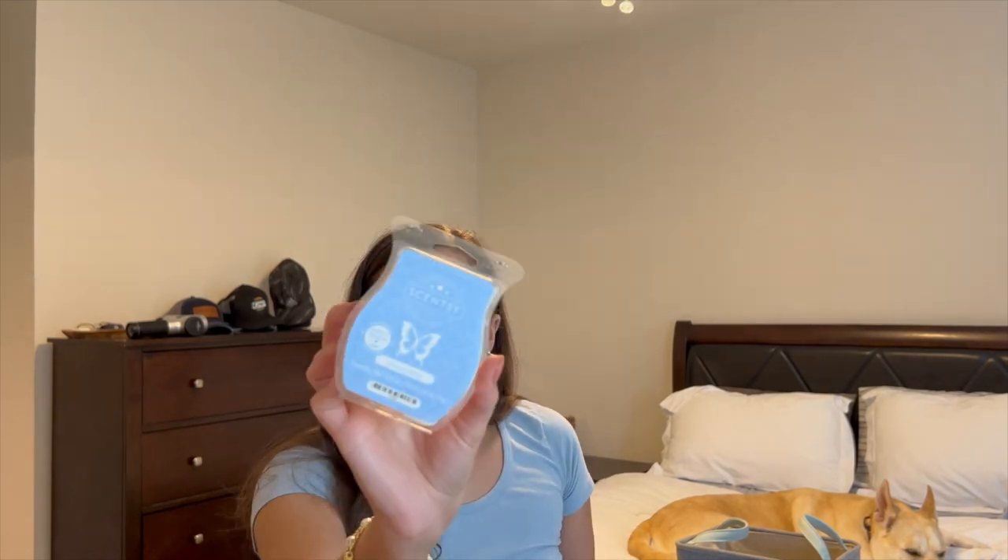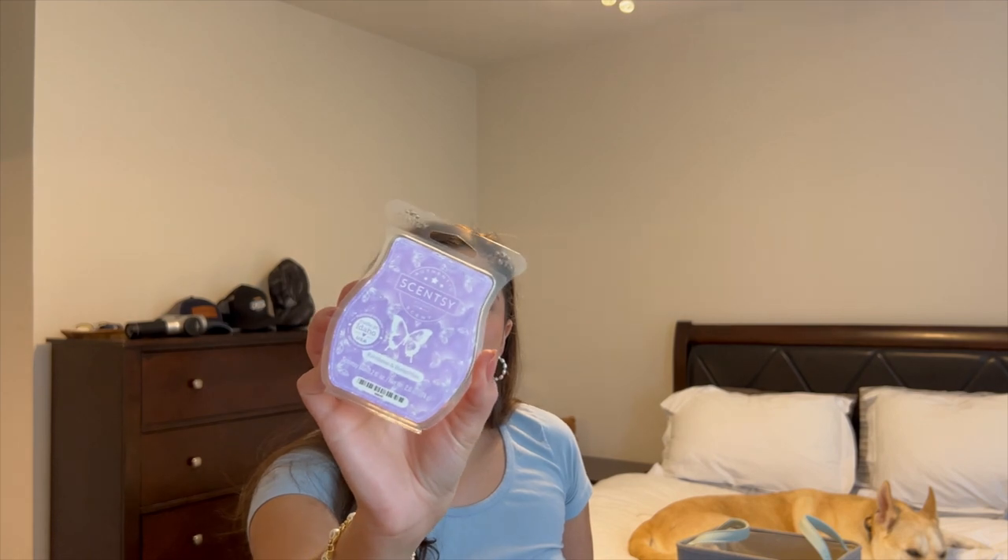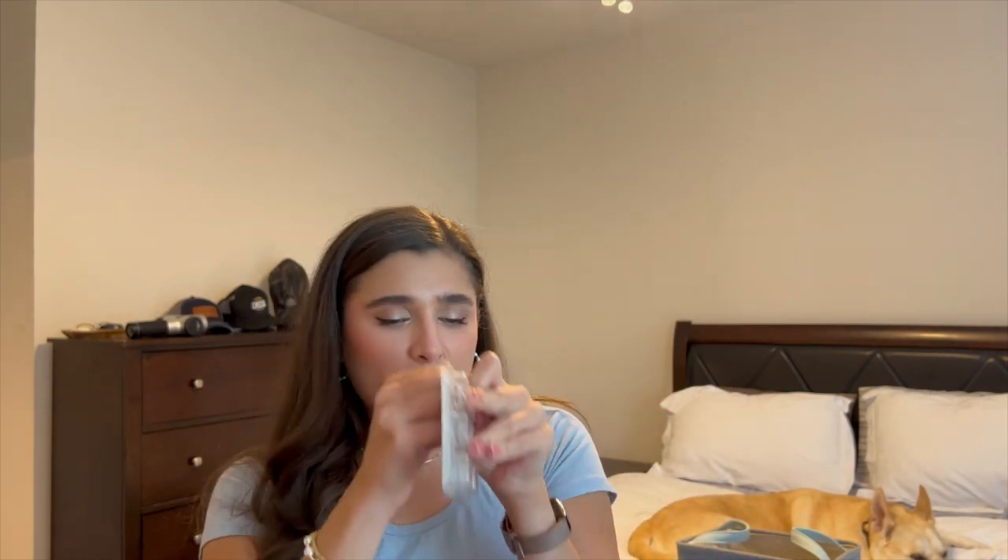The last three Scentsy ones: Clementine Cupcake, which was really yummy — basically vanilla cupcake with some orange in it. Coconut Cotton, which I will definitely be repurchasing for the bedroom — it's like a really nice laundry scent. And Rainbows and Butterflies, which is just a sweet fruity scent. The last wax melt is from Mainstays — Blueberry Sorbet. Nothing special, it was like those little 97-cent clamshells, but still a nice blueberry scent and I enjoyed it.